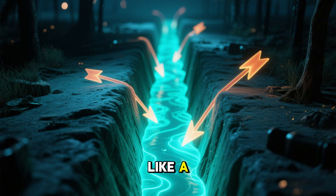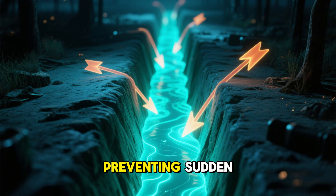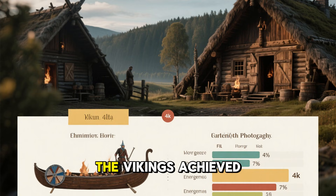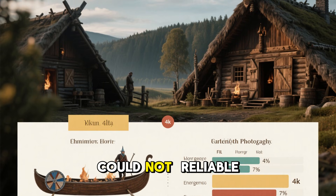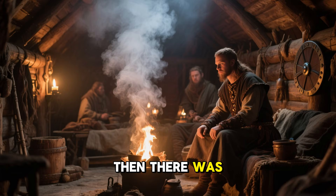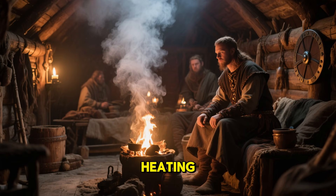The trench acted like a basin, slowly releasing heat throughout the night and preventing sudden temperature drops. With minimal fuel, the Vikings achieved what many medieval households could not: reliable, consistent warmth. Then there was the smoke — one of the most misunderstood elements of Viking heating.